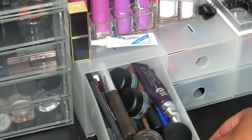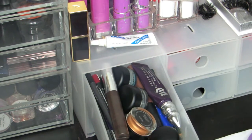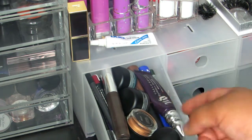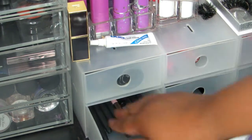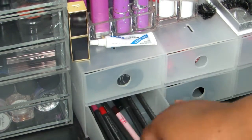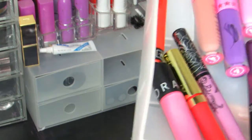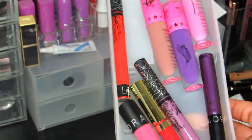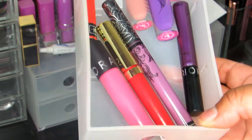In the drawers I have MAC gel liners, Inglot liner, Anastasia Beverly Hills Dip Brow, Urban Decay primer potions, mascaras, miscellaneous eyeliners, and at the bottom a small selection of lip liners from Jeffree Star, Kat Von D, Sephora, and LA Splash.